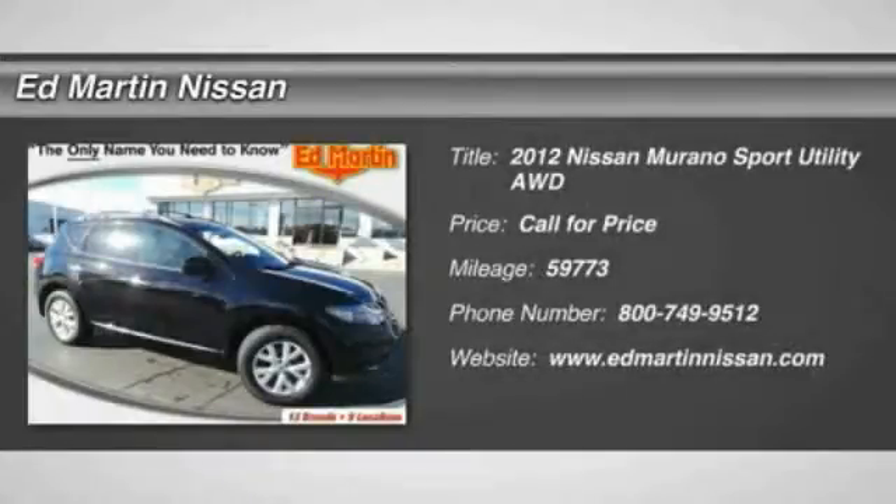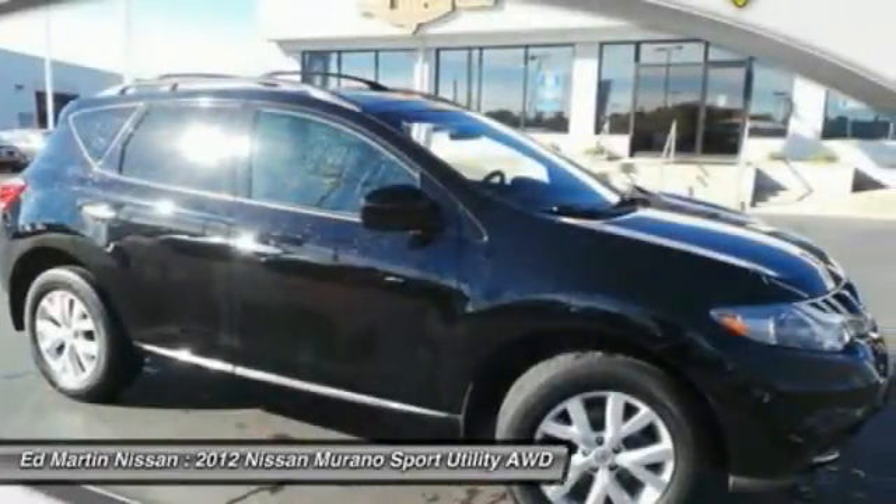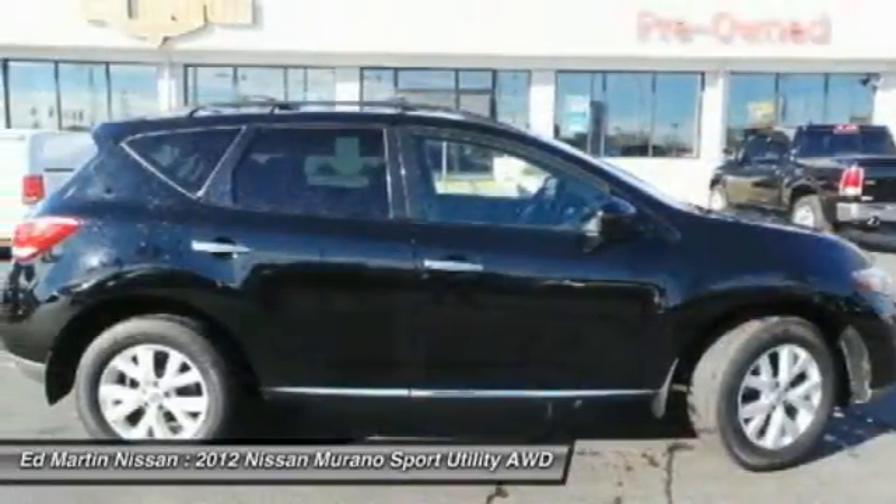2012 Murano. The peace of mind of award-winning safety, including a 5-star rating for side impact crash safety, comes standard with the Nissan Murano.